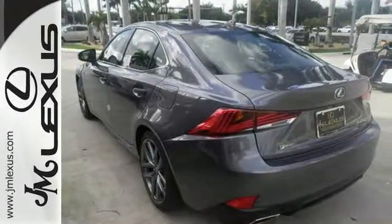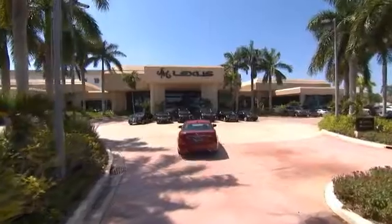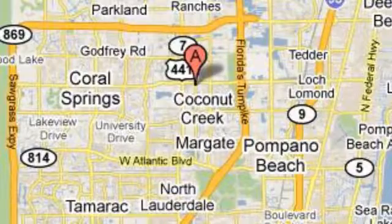Come by to see it for yourself and take it for a test drive. JM Lexus, the world's number one Lexus dealer since 1992. We're conveniently located just east of 441 on Sample Road in Margate, Florida, just west of the Turnpike.